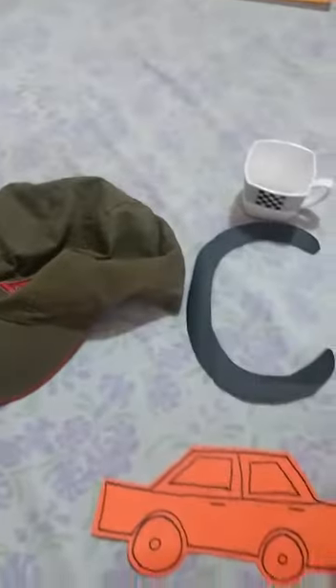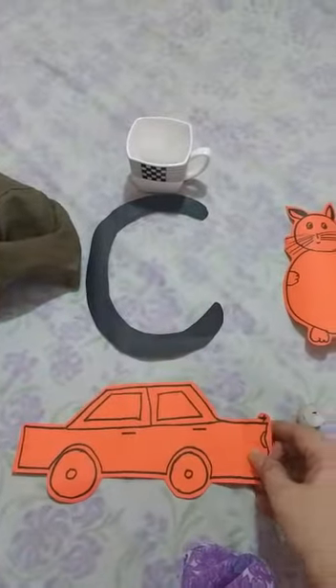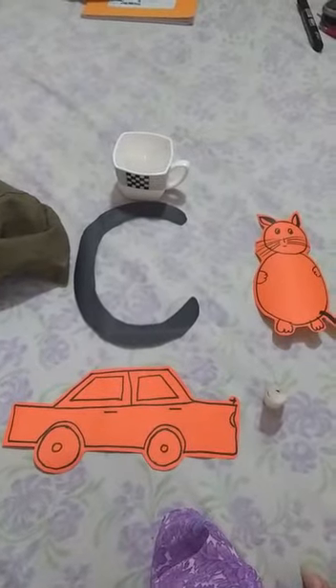C says K, Car. Very good children, do practice this at home. Thank you and have a nice day.